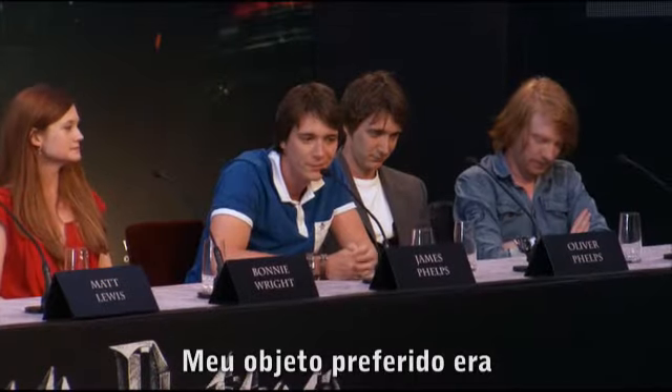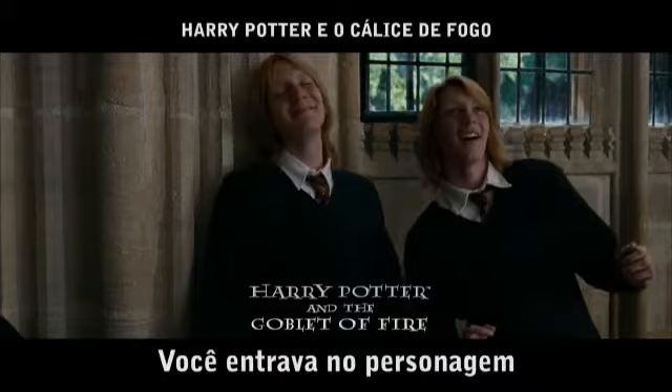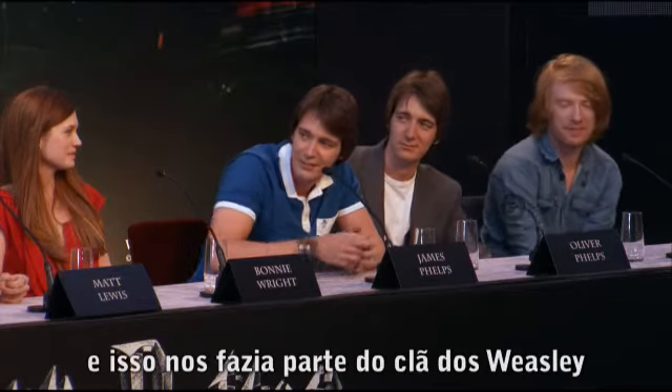My favorite prop would be my dyed ginger hair for 10 years. It got you really into the character, and your friends knew when you were filming again. I'm going to go with the ginger hair — it made us part of the Weasley gang, so it's pretty cool to be a part of.